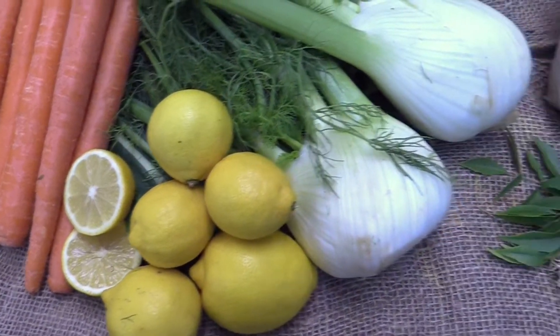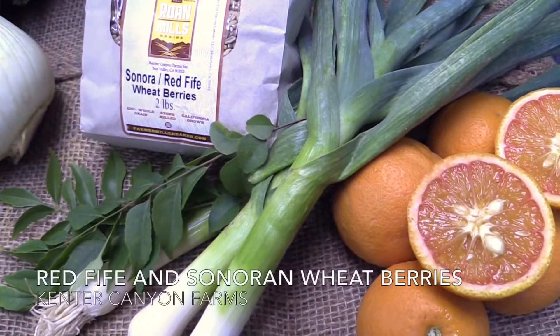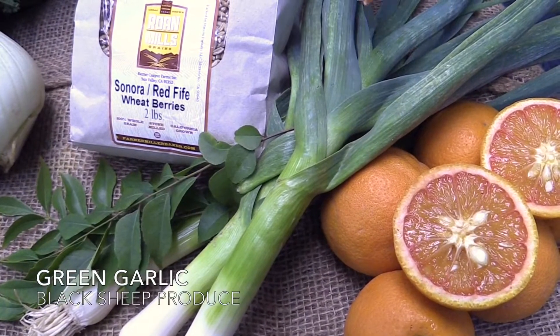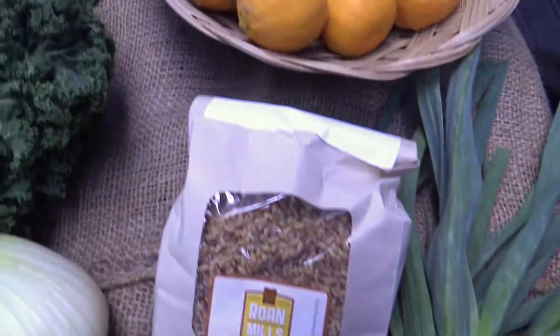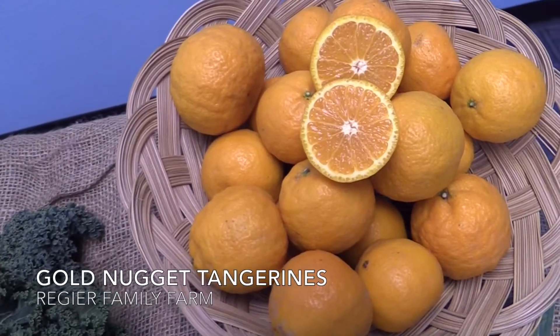Your optional Farmer's Choice add-on this week is Curry Leaves from Three Nuts Farm, Red Fife Wheat Berries from Kettner Canyon Farm, Green Garlic from Black Sheep Produce, and Vanilla Blood Oranges from Tom King Farms. And last but not least, your optional Strike Gold add-on is 4 pounds of Gold Nugget Tangerines from Regier Farms.